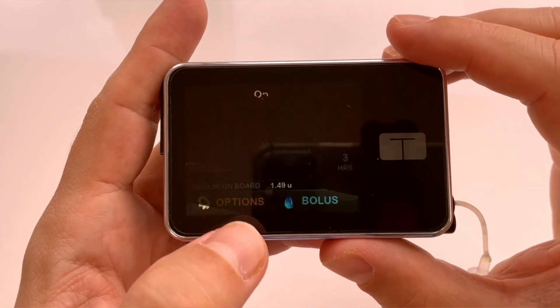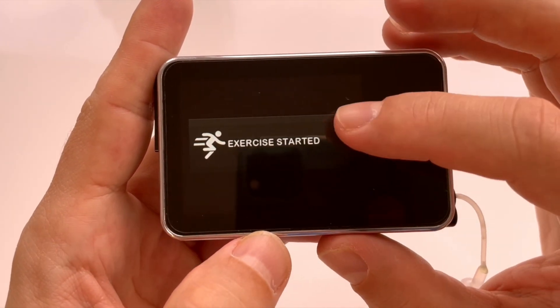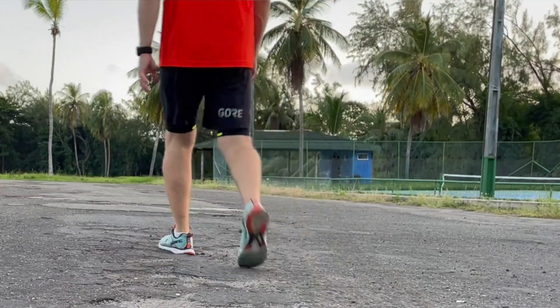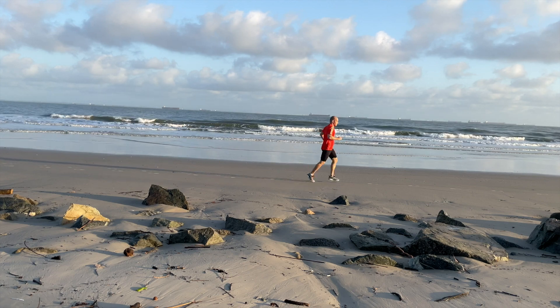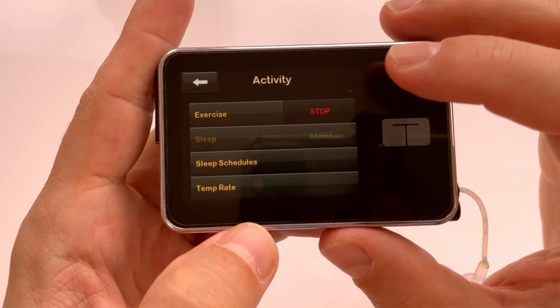Now on to the exercise mode, which allows targeting a higher glucose range from 140 to 160 when you are working out. The exercise mode is quite good, but I found out that I need to activate it well in advance of the exercise. Because the insulin reduction effect doesn't take place in real time — whenever you activate exercise mode, you still have quite a bit of insulin on board from the previous period when the pump was running on standard mode. And a very similar thing happens at the end of the workout when you switch off exercise mode — it will take some time for the algorithm to catch up.